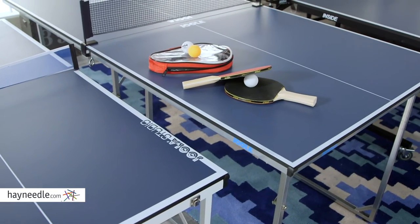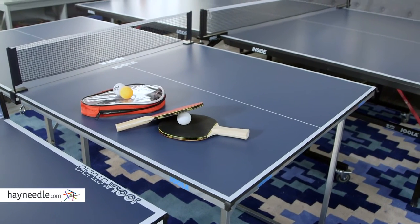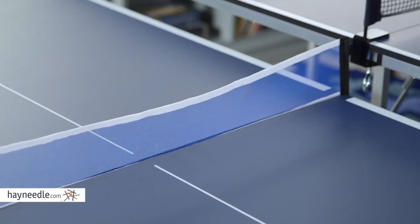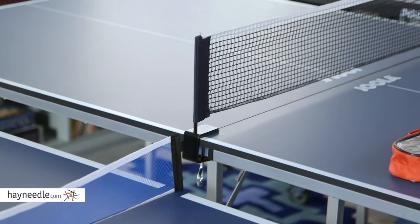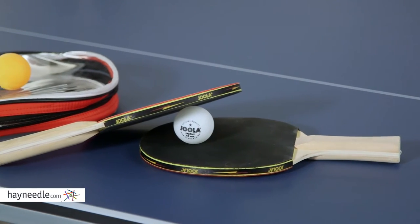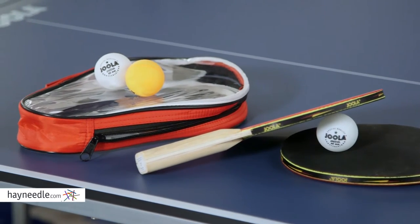Each table is made with a durable composite engineered material and, except for the smallest, is standard height for consistent play. Each set also includes a regulation height net and post set that is quick and easy to install, as well as an optional two standard paddles with two white balls and one orange ball — everything you need to get your game going.